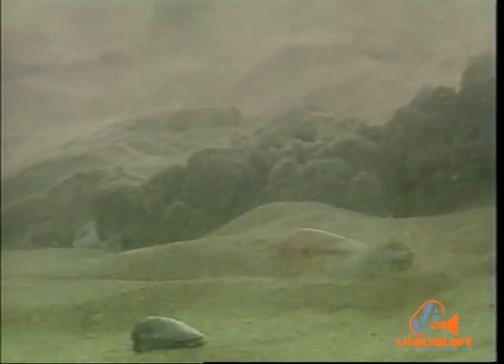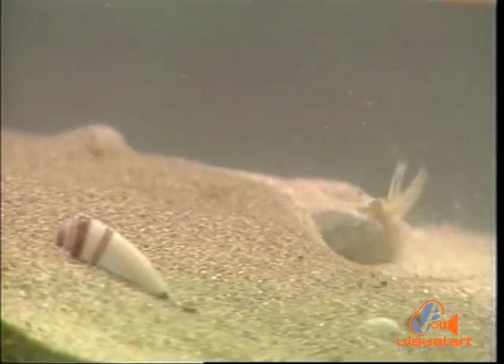Then there is the mole crab, or sea tattoo — another denizen of the wash — surfacing to feed and then burrowing back into the sand when the wave recedes.